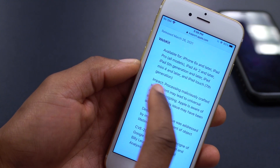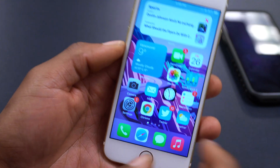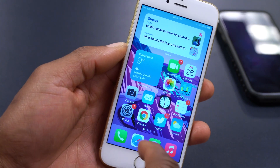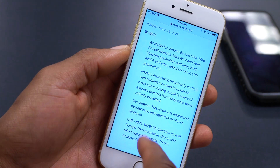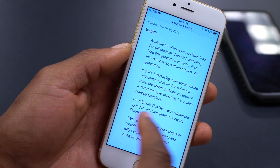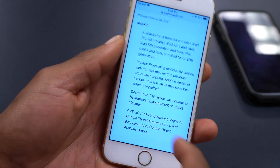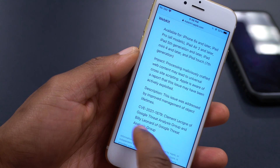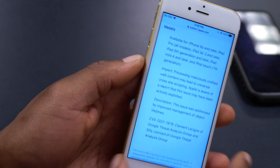When you see an update that mentions malicious crafted web content, the 'web content' portion refers to how your device interacts with the internet through browsers like Safari. That means Safari has been updated, and the issue was addressed by improving management of object lifecycle within Safari — a slight but important change.